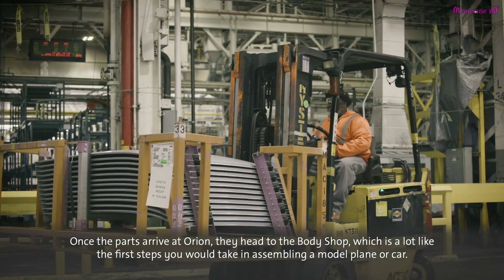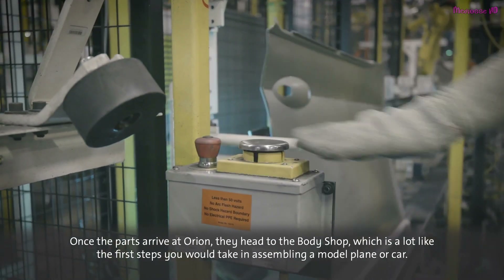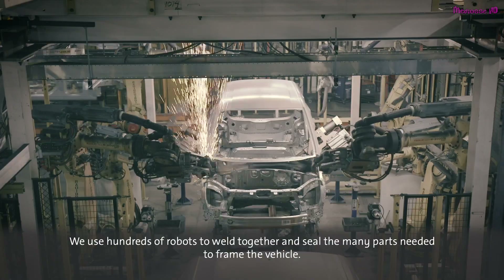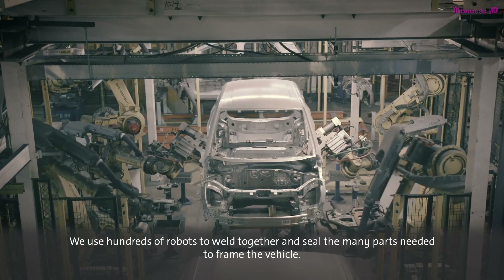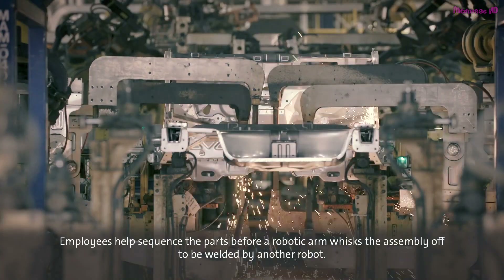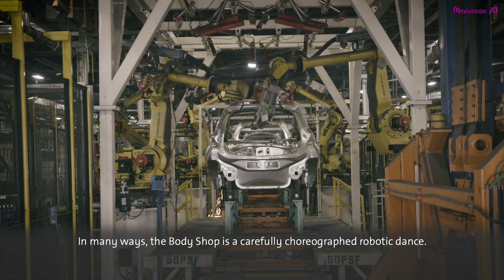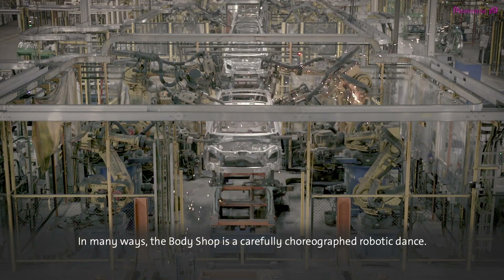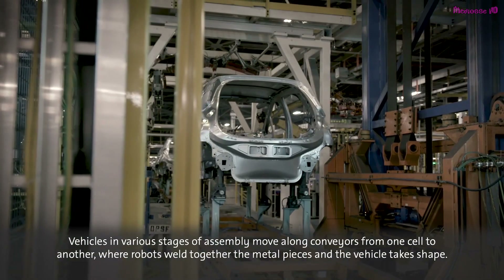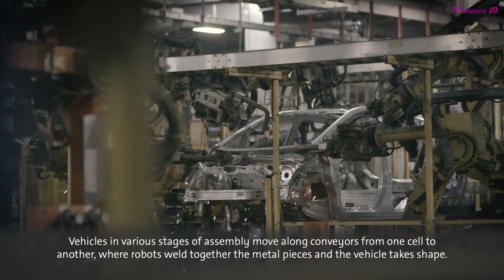Once the parts arrive at Orion, they head to the body shop, which is a lot like the first steps you would take in assembling a model plane or car. We use hundreds of robots to weld together and seal the many parts needed to frame the vehicle. Employees help sequence the parts before a robotic arm whisks the assembly off to be welded by another robot. In many ways, the body shop is a carefully choreographed robotic dance. Vehicles in various stages of assembly move along conveyors from one cell to another, where robots weld together the metal pieces and the vehicle takes shape.